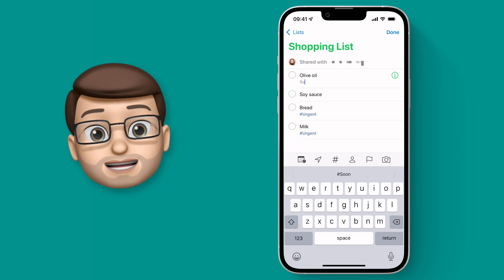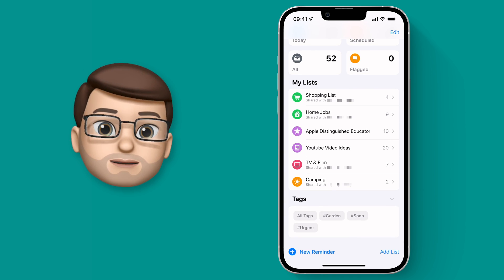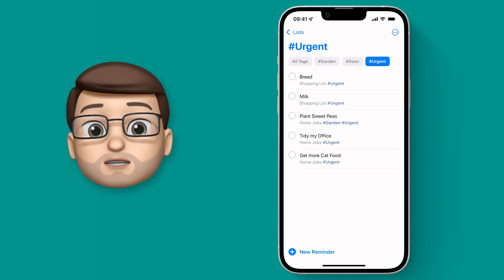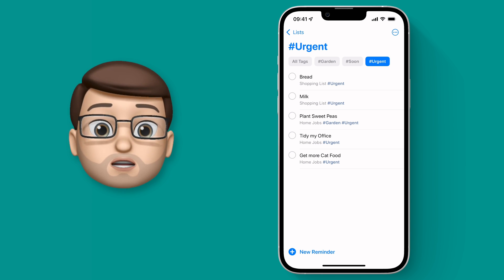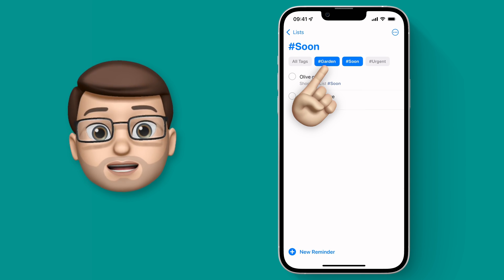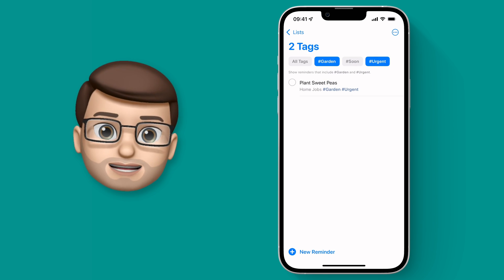On the reminders home screen, if I scroll down a little bit below my reminders lists I can then see the tag section. From here, tap onto one of those tags and you'll get a new screen that comes up and it will filter all of your reminders based on what tags you've used. The buttons at the top act as toggles, so you could filter by one tag such as urgent, you could go to all tags, or choose a combination of the two. There aren't any tasks marked as garden and soon, but if I filter for garden and urgent, for example, there are my sweet peas.